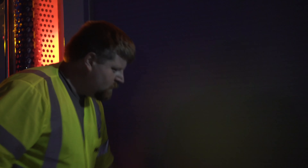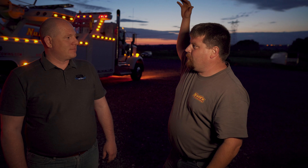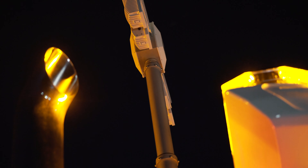It definitely improves our working area, and it also lets traffic know that we're here. Now instead of just having the warning lights on the truck, we've also got the ability to put light 20, 25 feet up in the air that everybody can see from a much further line of sight distance.